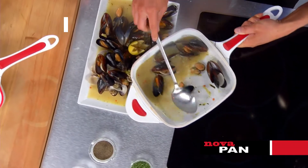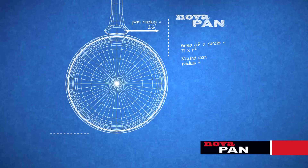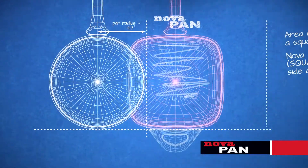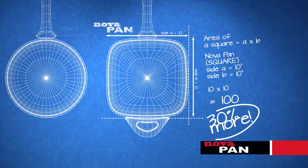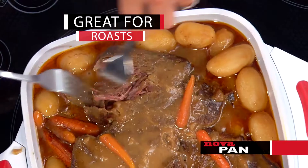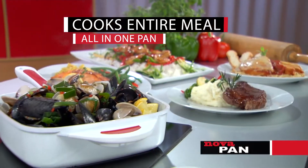Because nothing sticks and because it's so durable, feel free to use your metal — it won't scratch, flake, chip, or peel. The German engineers that designed the NovaPan by designing it square created 30% more cooking surface, and made it twice as deep as ordinary pans. So you can bake, roast, steam, slow cook, deep fry, and cook family-sized meals all in one pan.